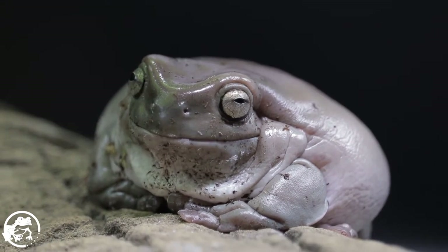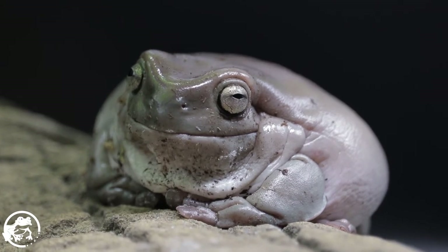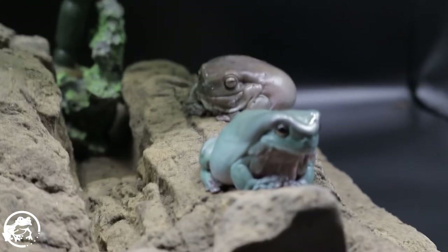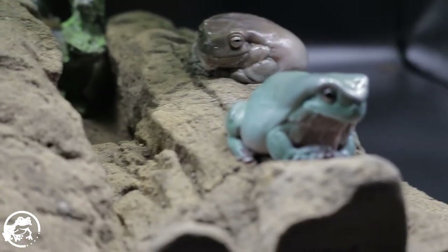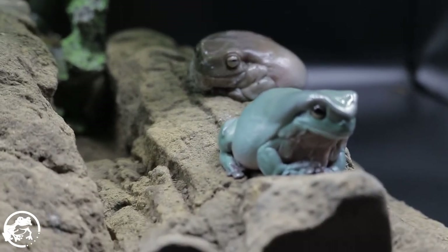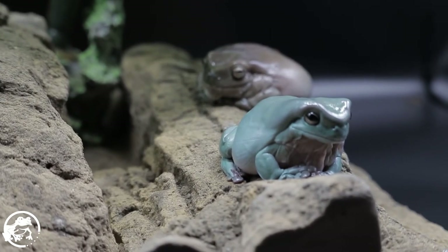Honey's dirty because she was underground. Like if you walk past her enclosure, you would have thought I only had one tree frog in there because Honey was buried underneath some moss, and then she was underneath even more layers of the substrate that I have in there, which is dirt.